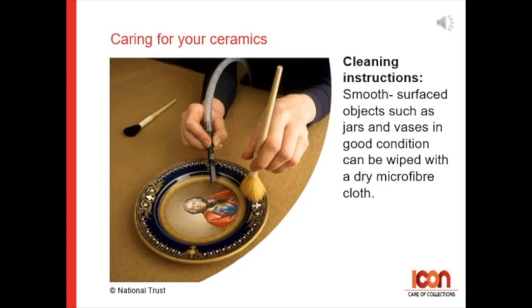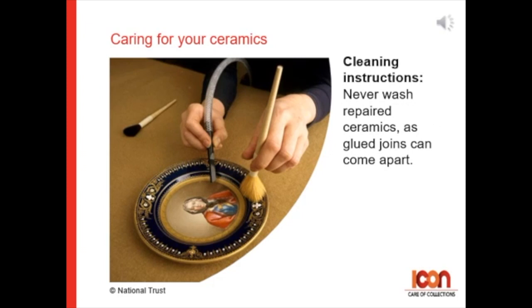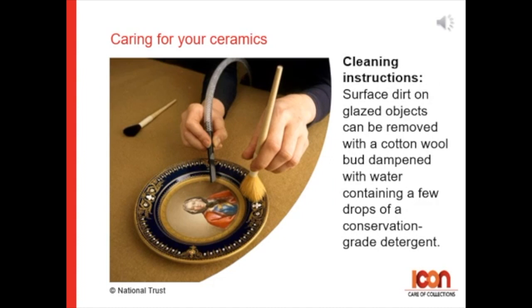Never wash repaired ceramics, as the glued joints may come apart. Surface dirt on glazed objects can be removed with a cotton bud dampened with water containing just a few drops of conservation-grade detergent.